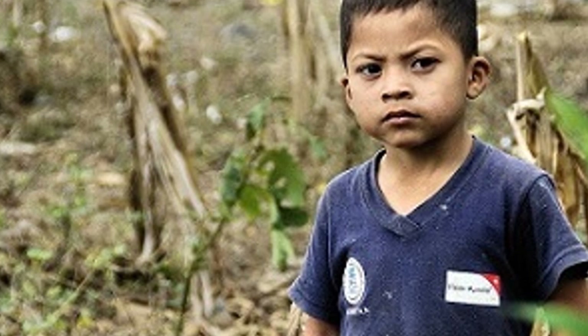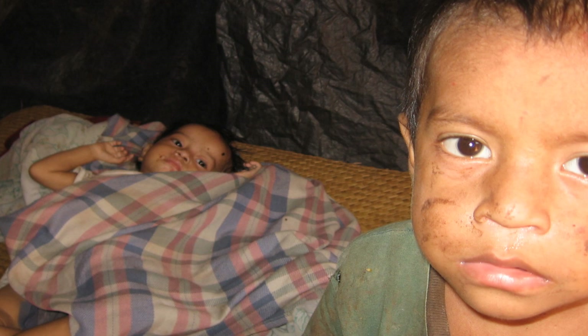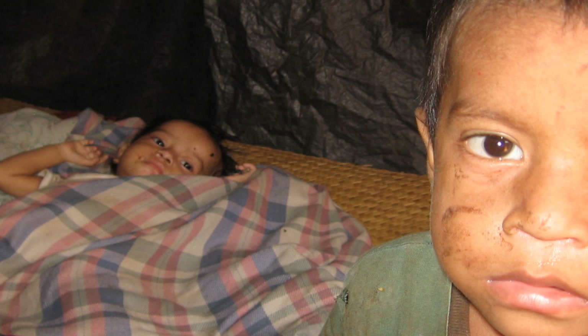More than half the population lives below the poverty line and 23% of the population lives in extreme poverty. Poverty rates are high among the indigenous people. Nearly one half of all Guatemalan children under the age of 5 are chronically malnourished — one of the highest malnutrition rates in the world.